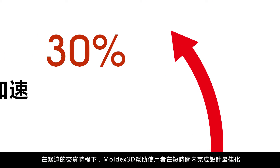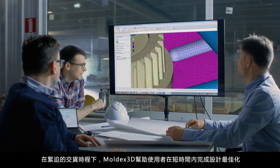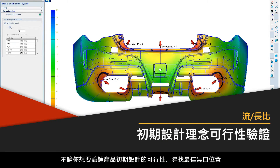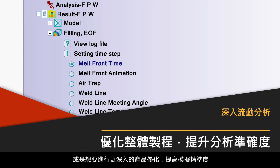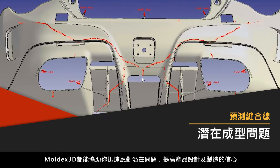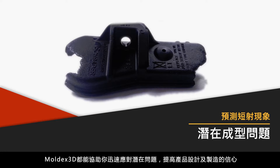When facing tight deadlines, Moldex3D enables you to make better design, faster decisions to overcome your most difficult manufacturing challenges. Whether you need to check early design feasibility, determine the best gate locations, or conduct more in-depth optimization for higher accuracy, Moldex3D empowers you to quickly react to potential problems so you can move your design forward with confidence.